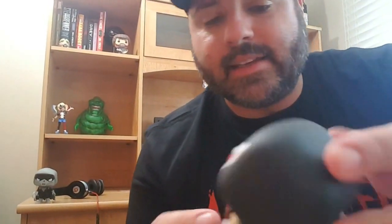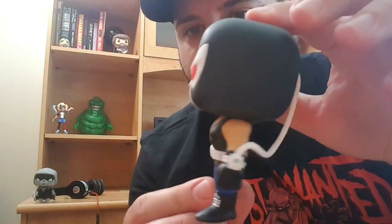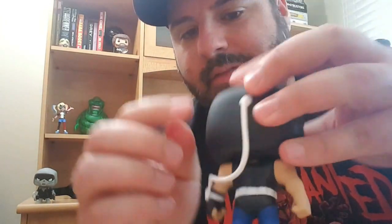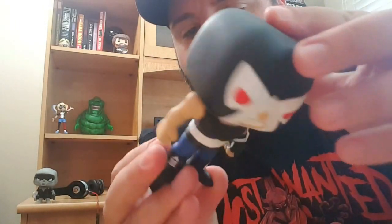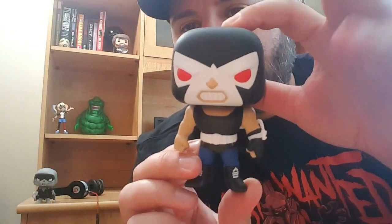Next up is Bane. Bane looks awesome — all angry. He's got the black and white mask, the red eyes. They have the pump running from his wrist to his mask. Very cool. That's an awesome Bane pop.